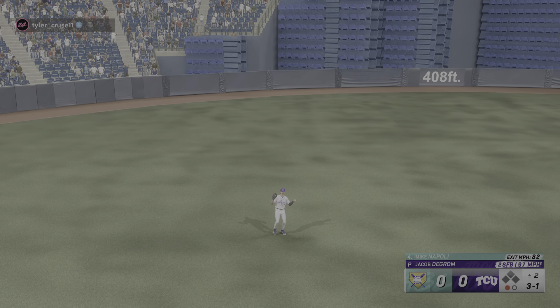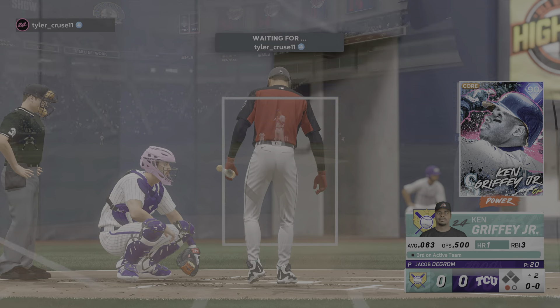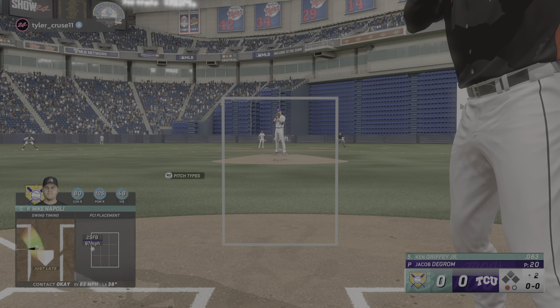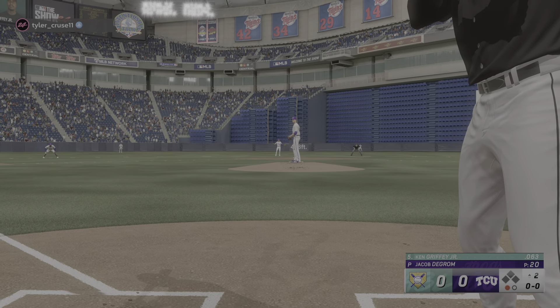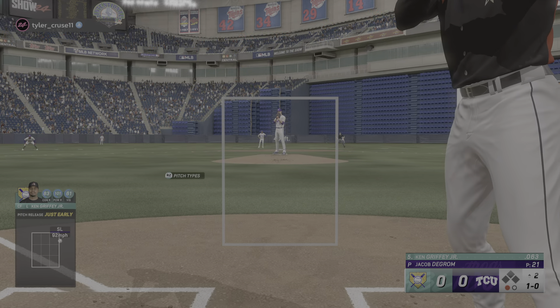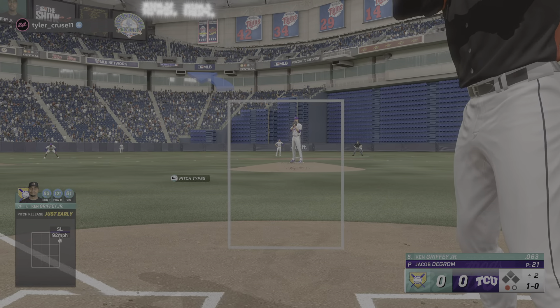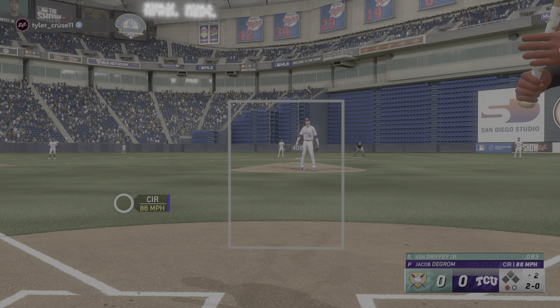Carroll makes the grab, run down. And now the right fielder, Ken Griffey Junior. Pitch misses inside, and that is ball one. And that's outside.